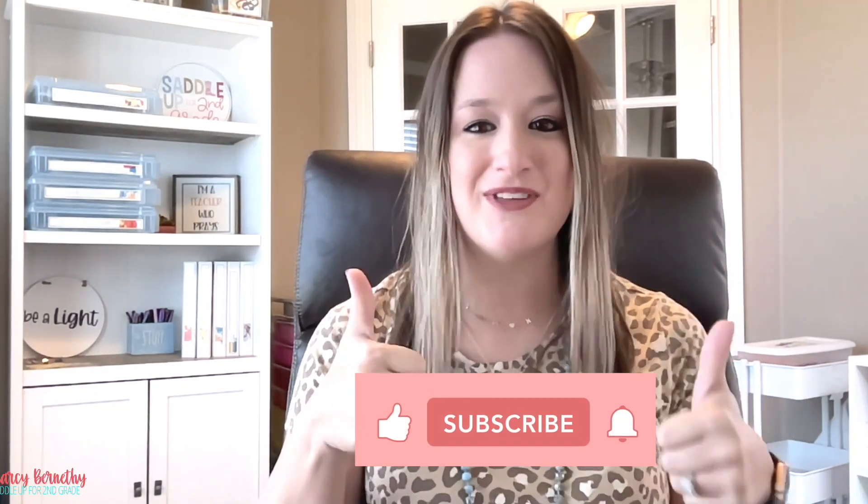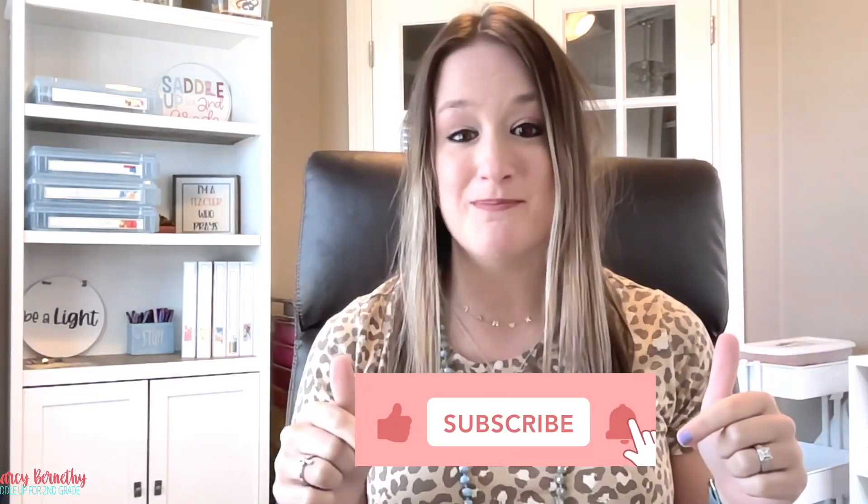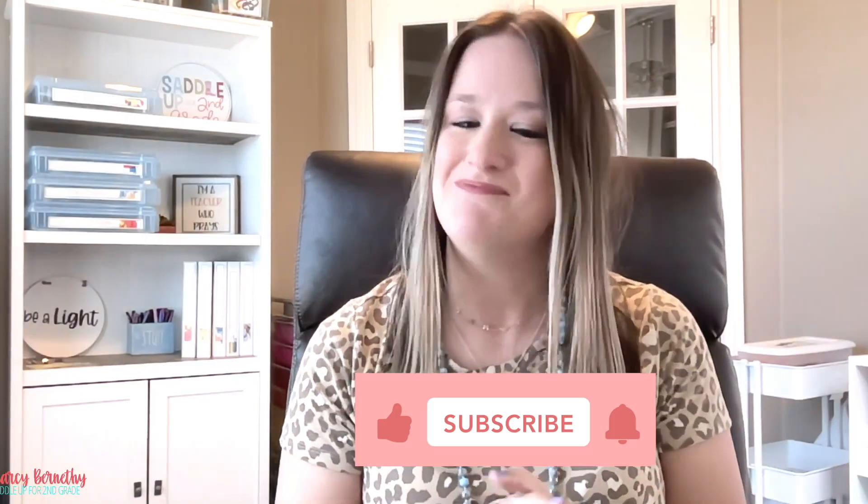Now, before we get started, please give this video a big thumbs up, hit that subscribe button, and let's dive in and get started!